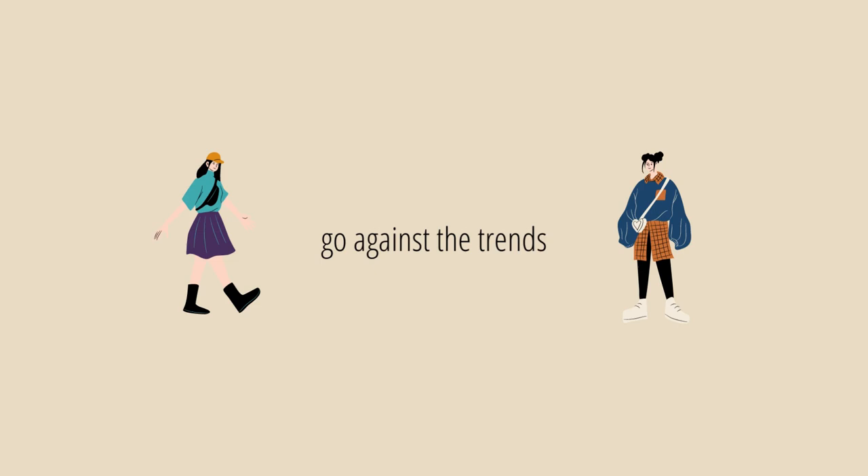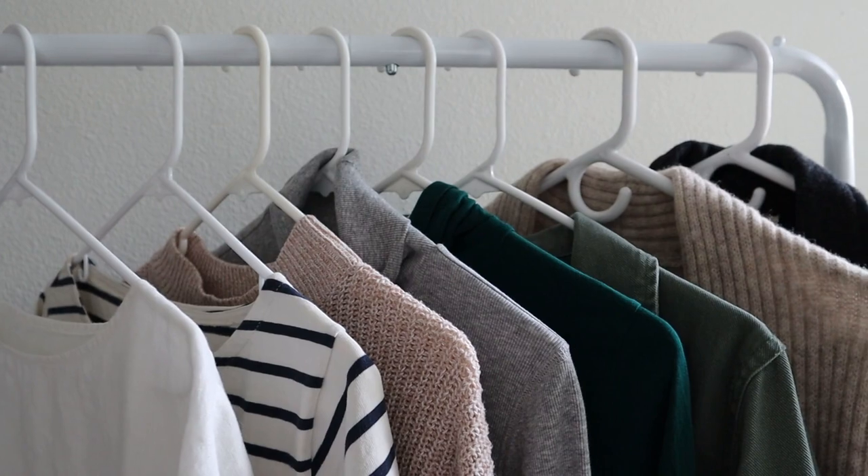My next tip is to go against the trends. This goes completely against what I first talked about, but there's something very fresh about just wearing what you want and not wearing what everybody else is wearing. It's a great way to stand out and have your own signature look. I think it's even more stylish when you're not wearing all the trendy stuff everyone is wearing, but you have a quiet confidence in yourself and your own style. When something is really in style that you don't care for, you just pass on it — and I think that's where personal style really shines through.